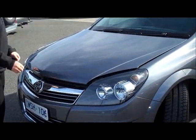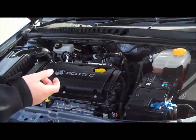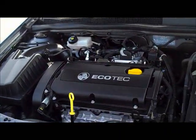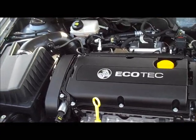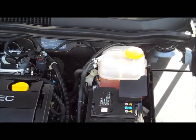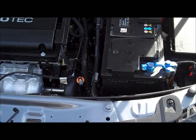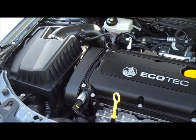Moving under the bonnet of the 2008 Holden Astra — really nice hinge and a single gas strut, which pretty much lifts the bonnet itself. It's a very lightweight bonnet. Underneath, you'll see it has Holden's Ecotech 1.8 litre four-cylinder engine, putting out around 103 kilowatts of power, which is very good for only a 1.8. Fuel economy is great at only 7.8 litres per 100 kilometres combined.